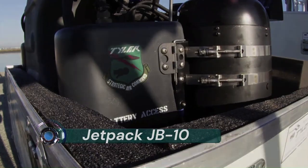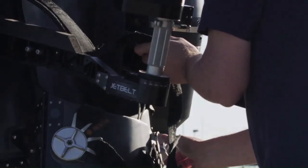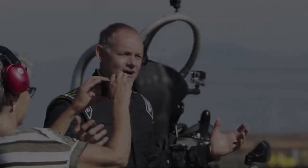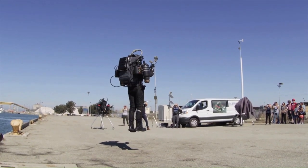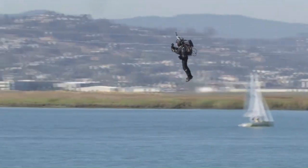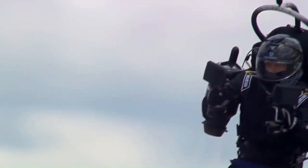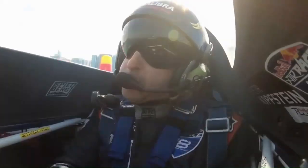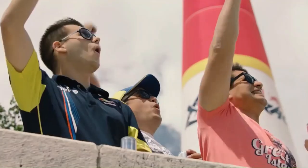Jetpack JB-10. The first pack design was developed in 1919 by Russian inventor Alexander Andreev. In the most general terms, a jetpack is a wearable device which allows the user to fly by providing thrust.